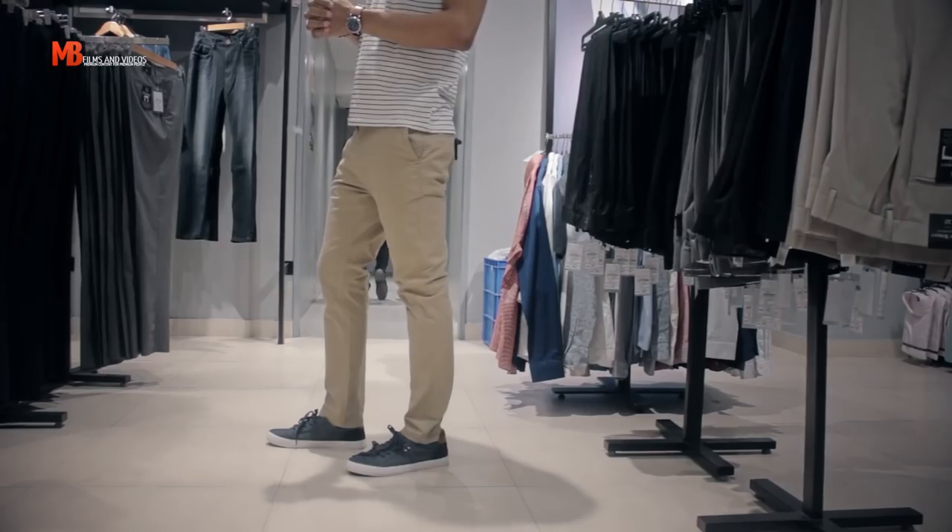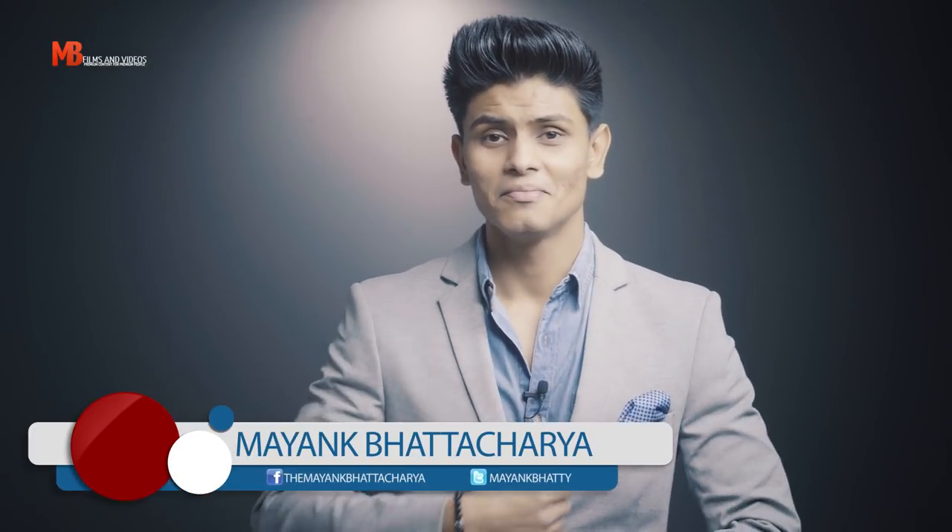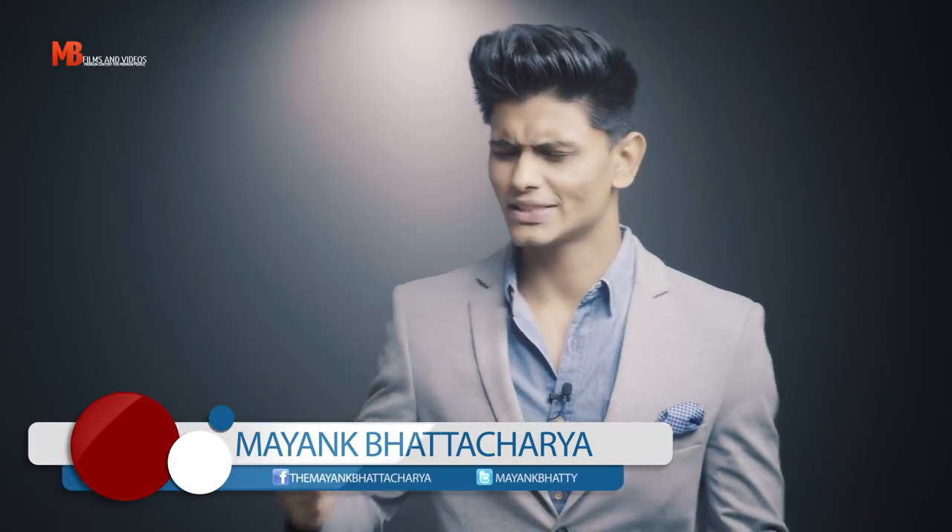In this four-part series on understanding and wearing things right for your body type, let me break down the very basics of your visual image and help you dress better for your own body. My name is Mang Bhattacharya, this is Men's Essentials.